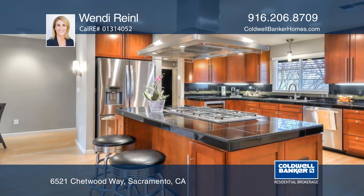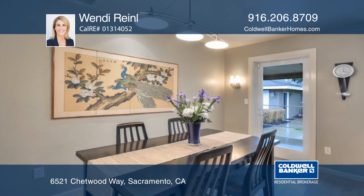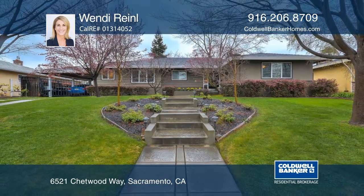The casita is spacious and bright, with a full bath and kitchenette. The backyard is private and lush, and is the ideal place for summer entertaining. Hear all the details when you tour with Wendy Rinell.